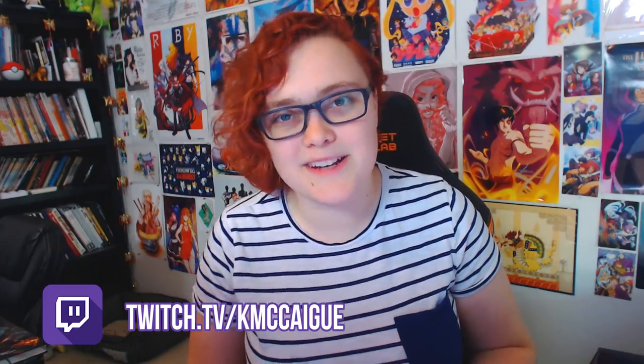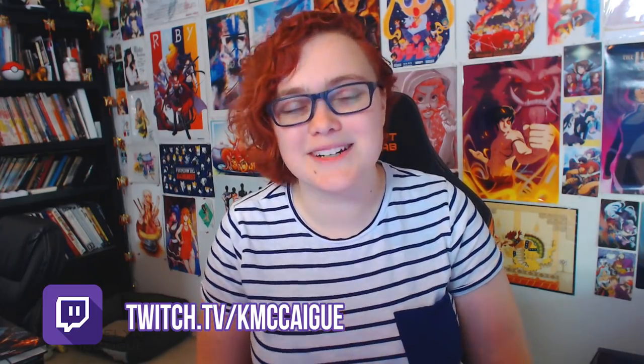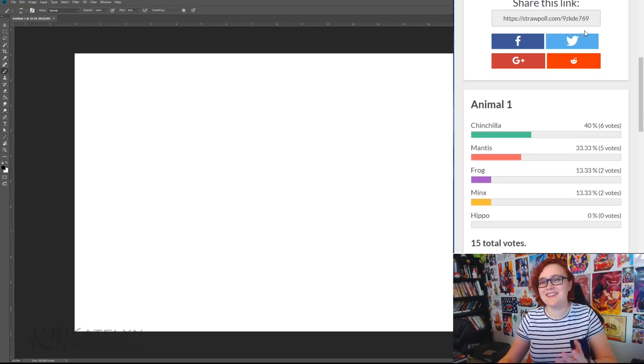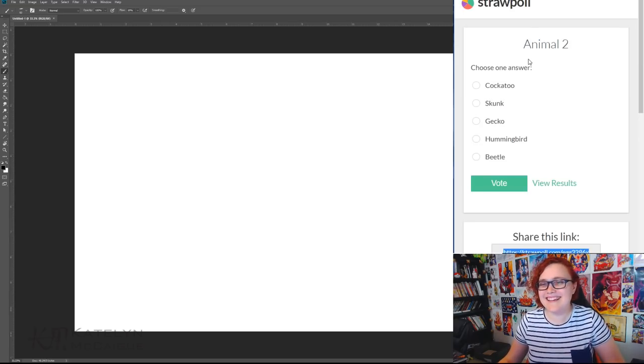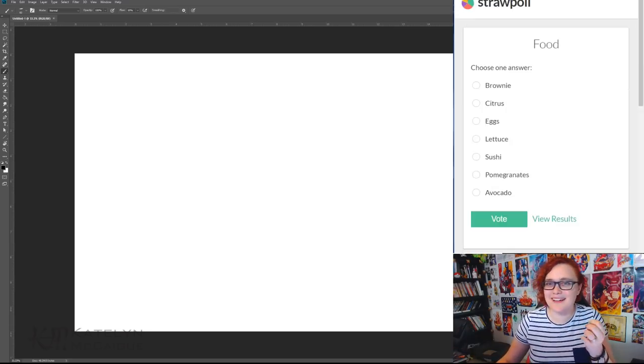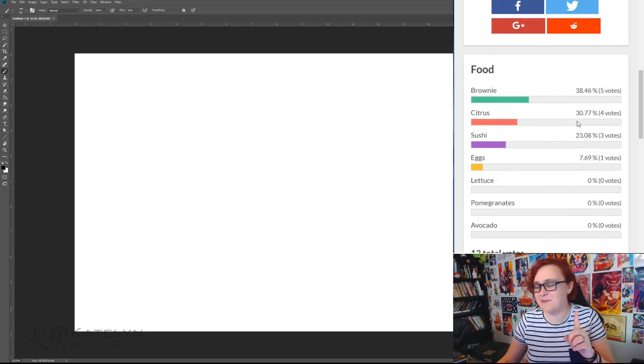I'm going to start a straw poll and get suggestions from my Twitch chat to figure out what food-a-mole we're making today. The chat has voted — for the first animal we had frog, chinchilla, hippo, minx, or mantis, and the winner was chinchilla. For the second animal it was cockatoo, skunk, gecko, hummingbird, or beetle — and we got a gecko and hummingbird tie. For the food, it was between brownie, citrus, eggs, lettuce, sushi, pomegranates, and avocados — and brownie won by one vote.